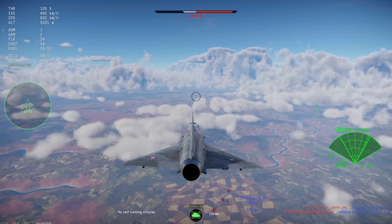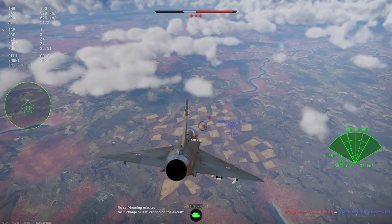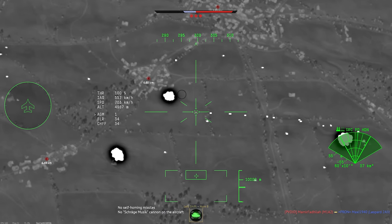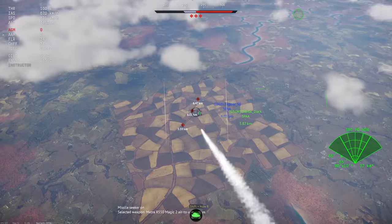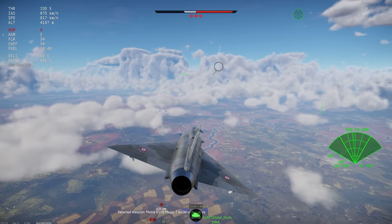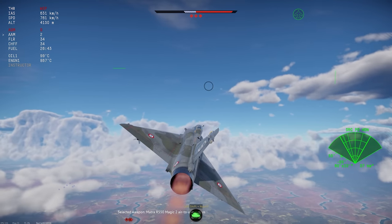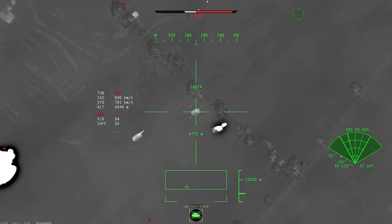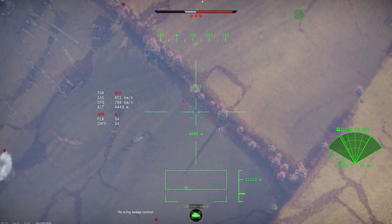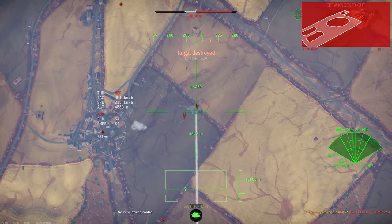One important caveat is that as of making this video, the rendering distance on friendly nameplates is shorter than the max rendering distance you can find targets with in the targeting pod. So be careful, or you'll pop friendlies without knowing it. This seems to be a worse problem since the update, so let's hope that gets patched soon.